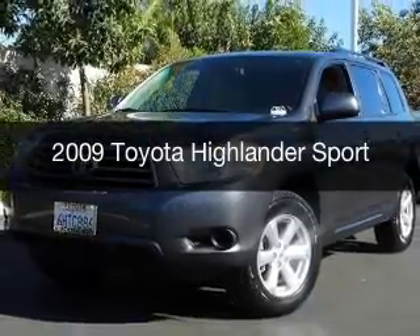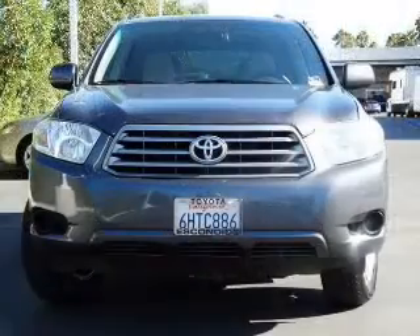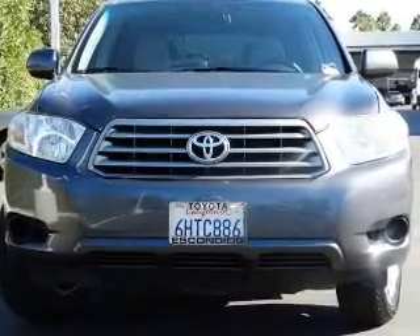This is a used 2009 Toyota Highlander, powered by front-wheel drive, a 3.5-liter, 6-cylinder engine, and a 5-speed automatic transmission.